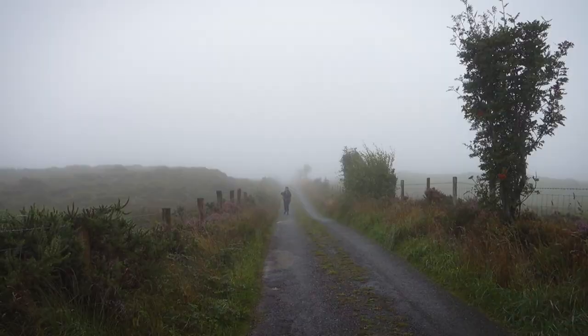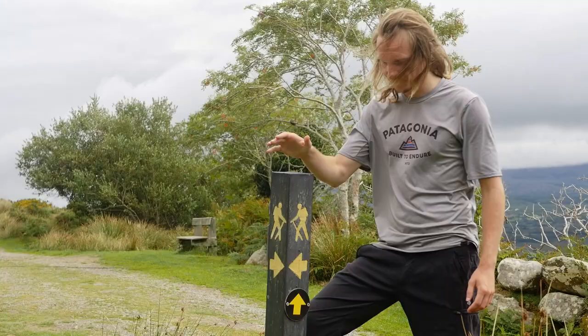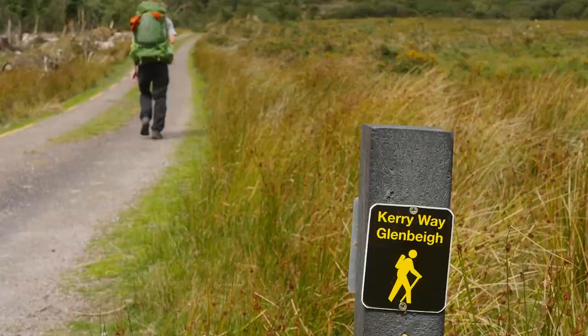Day eight was our final stretch that tied the trail together, starting with a long slow climb out of Kenmare and then some beautiful walking in misty valleys. We made it back to the split, touched the sign and sighed with relief. This is the longest National Waymarked trail on the list.